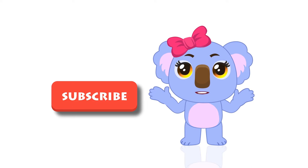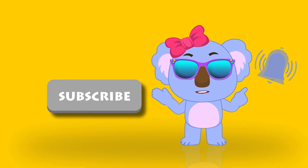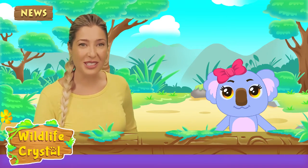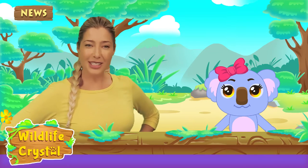Hey kids, welcome to our channel! Don't forget to subscribe and hit the notification bell. Hello and welcome to another episode of Wildlife Crystal. I'm your host, Wildlife Crystal, a wildlife specialist.